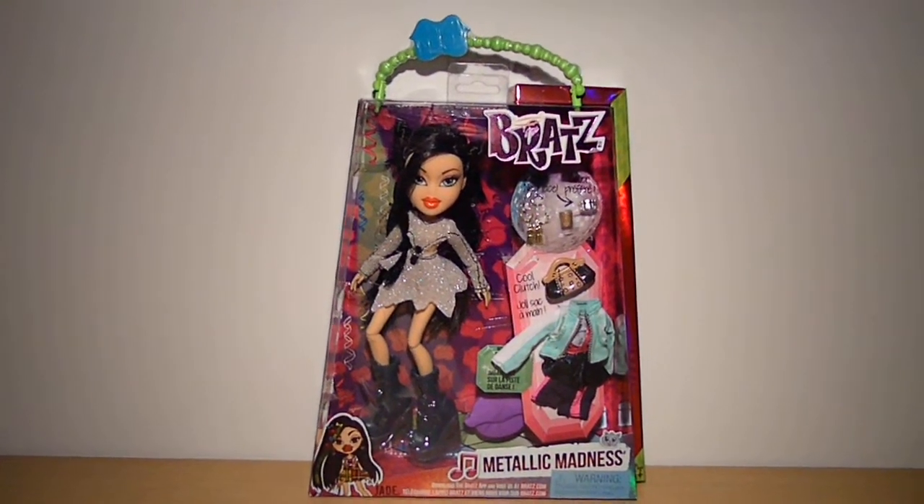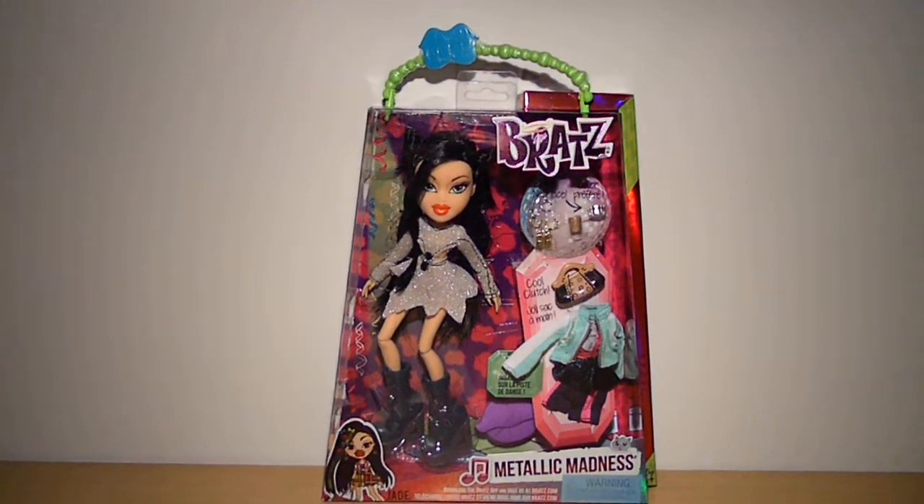Hey guys, welcome to my review on the Bratz Metallic Madness Jade variant.